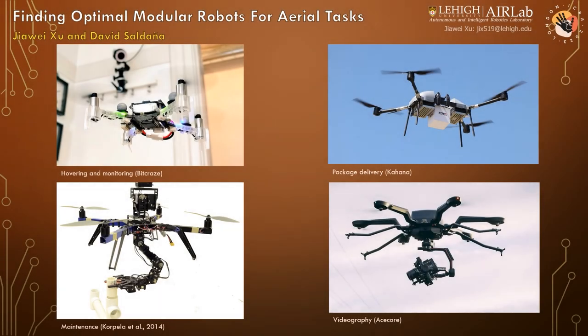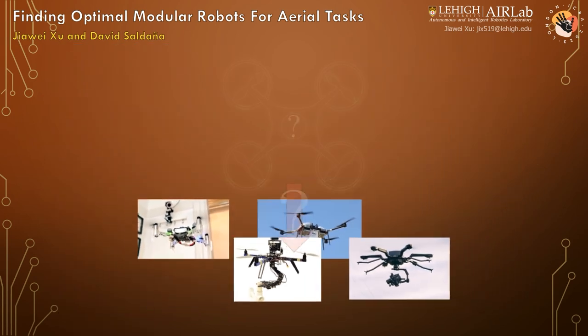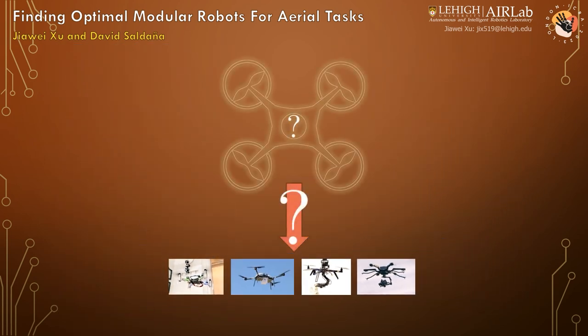Different aerial tasks require flying robots of different designs to tackle. Without prototyping and testing, one hardly knows if a vehicle satisfies a task requirement.